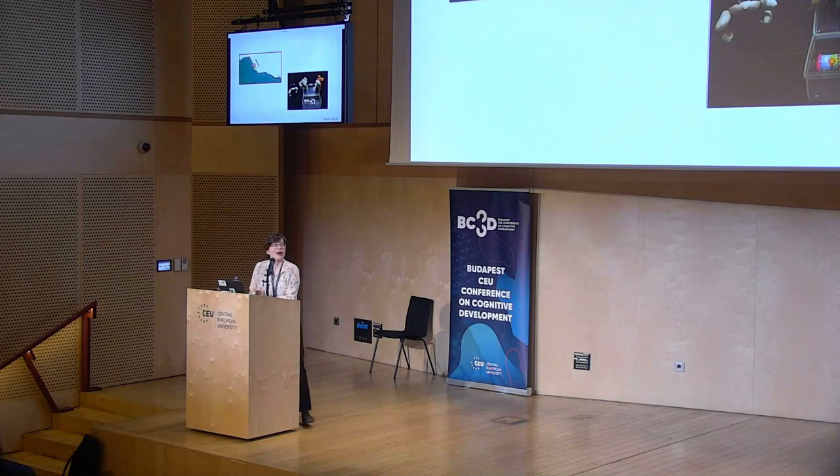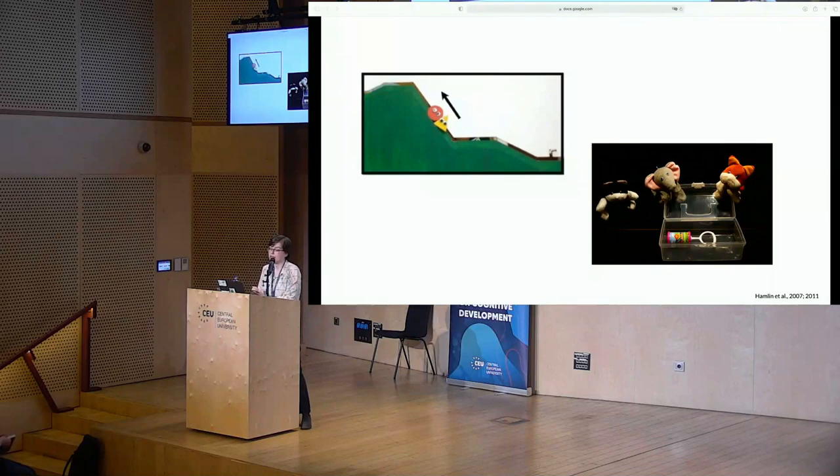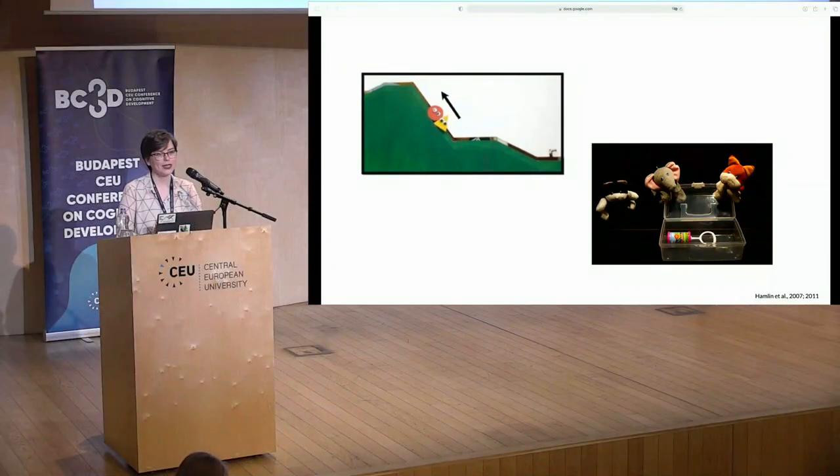We study how preschoolers understand third-party helping interactions. Developmental research has assumed that helping constitutes a paradigmatic pro-social behavior, and as such it is frequently used in experimental stimuli to probe infants' and children's sociomoral thought. This research has found that even young infants can engage in sophisticated reasoning and social evaluation upon observing agents help one another. Although this area relies heavily on helping, not much is known about exactly how infants and children understand this action — that is, what kind of helping concept they recruit to make sense of the scenarios in front of them.